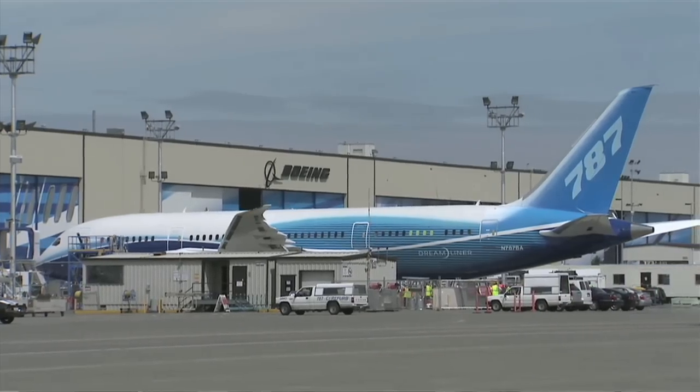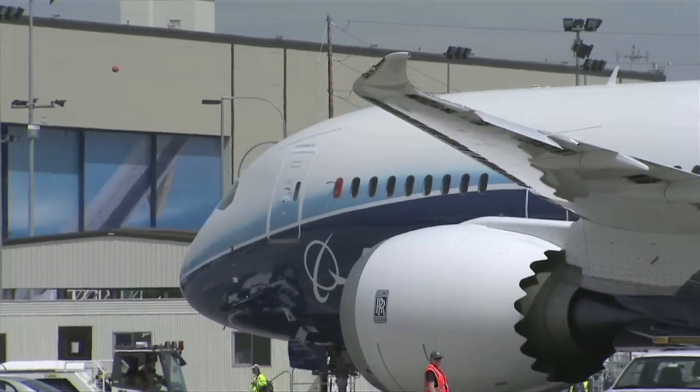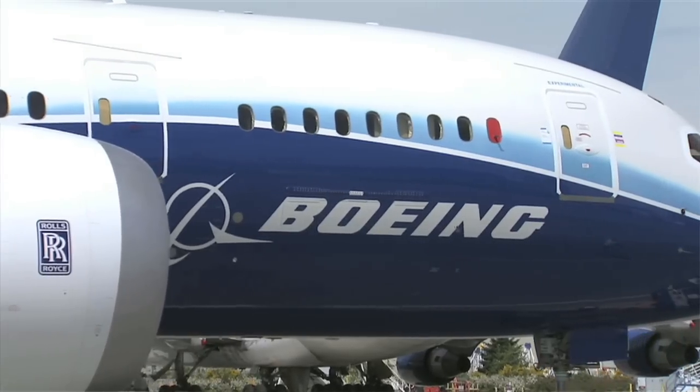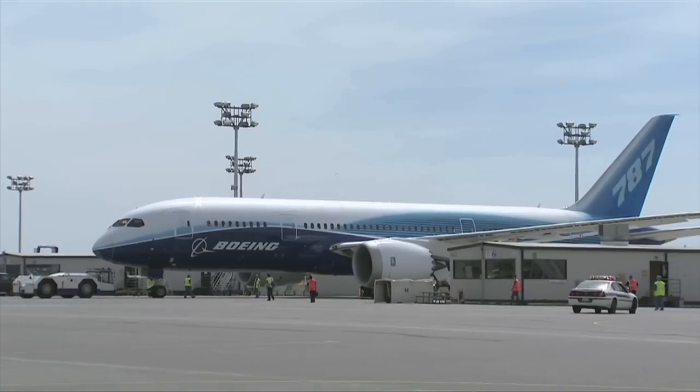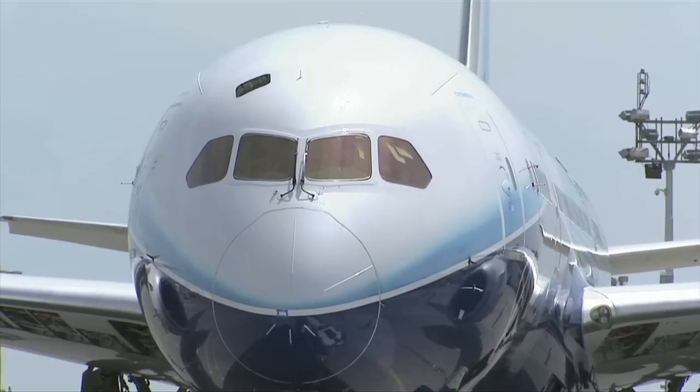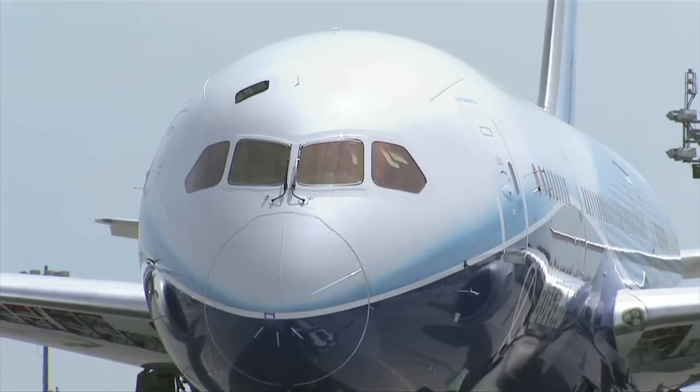With each successive flight test program and the requirements levied on us by the regulatory agencies as well as the programs, we've had to develop robust and complete flight test programs that allow us to accomplish those requirements in a very safe and efficient manner. With the plan in place, the 787 neared its first flight. This would be among the most closely scrutinized test programs in Boeing history.